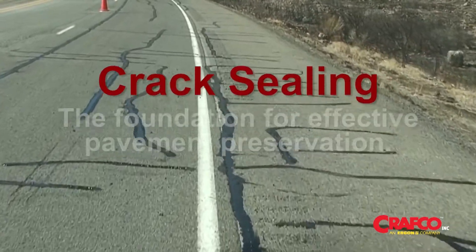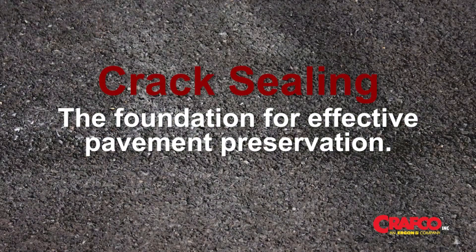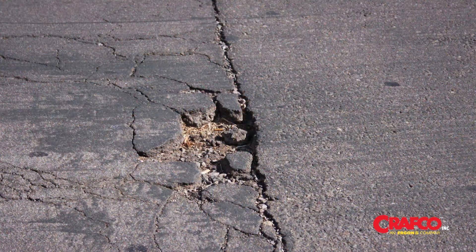Crack sealing — the foundation for effective pavement preservation. All new pavements over time deteriorate. If not properly treated, these new pavements will eventually fail. Pavement beyond maintenance will need complete reconstruction — a major budget killer.